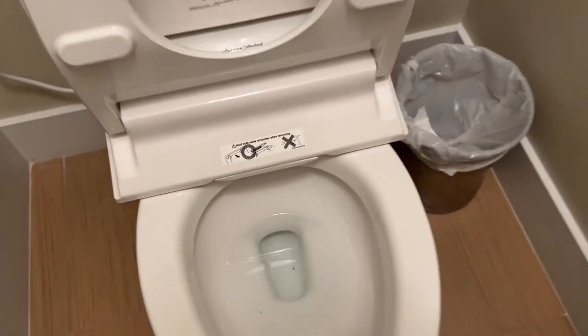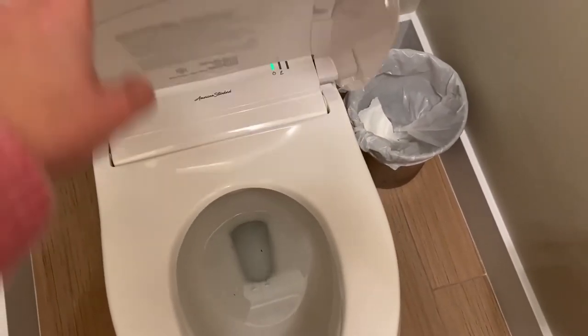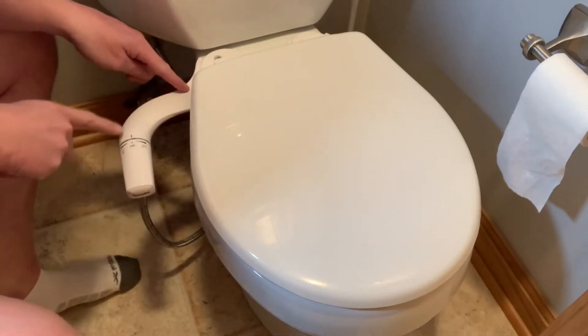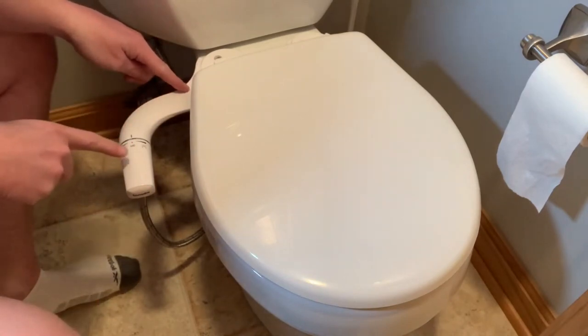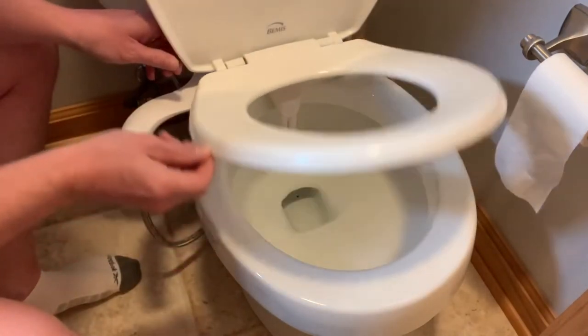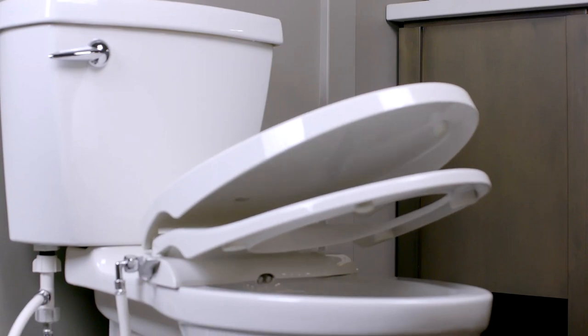American Standard Non-Electric Bidet Seat. The American Standard Non-Electric Bidet Seat is a practical and convenient solution for upgrading your bathroom experience. Offering non-electric bidet functionality and adjustable spray volume, this bidet seat provides effective front and back cleansing for improved hygiene. Featuring independent self-cleaning dual nozzles, this bidet seat ensures thorough cleansing for both feminine and posterior areas.